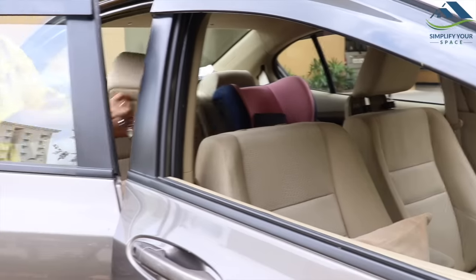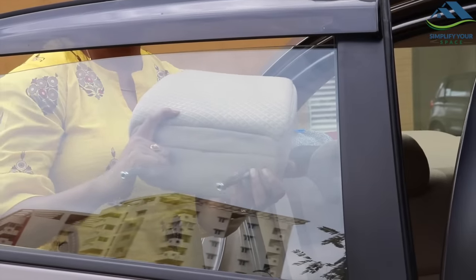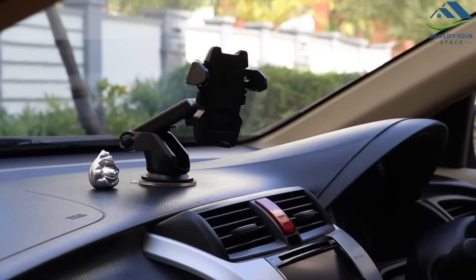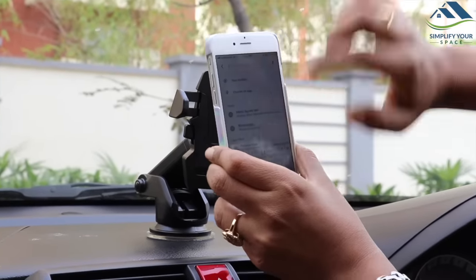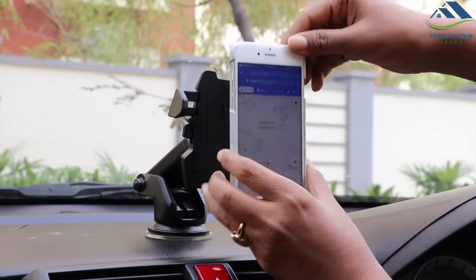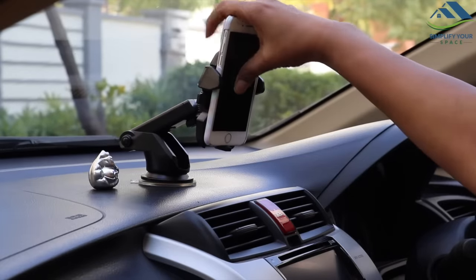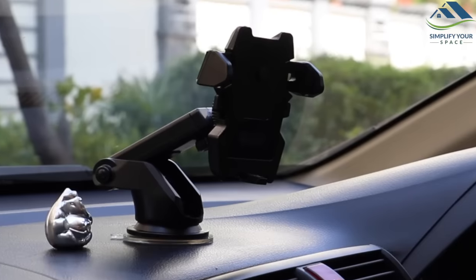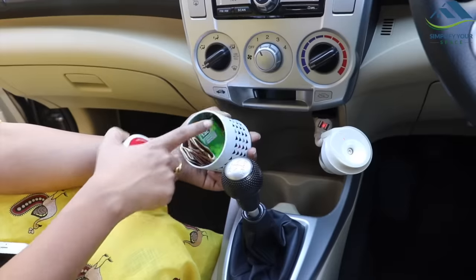Alternatively, the headrest can be removed and used to break the glass in an emergency. On the dash panel, I have placed a mobile holder which is very sturdy and convenient while using maps for navigation or to play music. It is also useful to attend a call, though I would not recommend doing that while driving. It has strong adhesive and holds the mobile safely even on bumpy roads. I have been using this mobile holder for the last one year and it has turned out to be great.